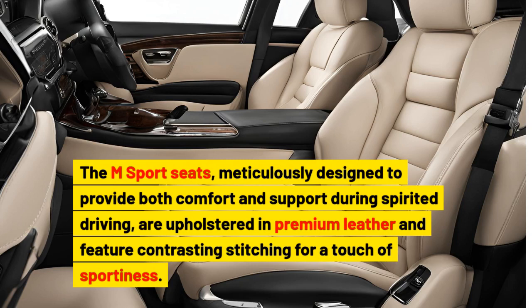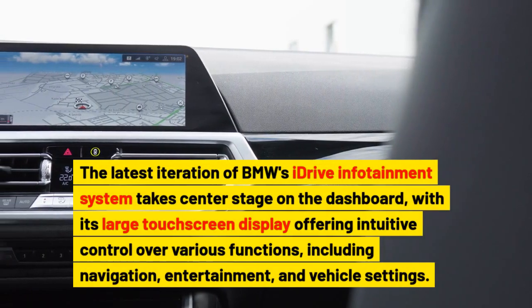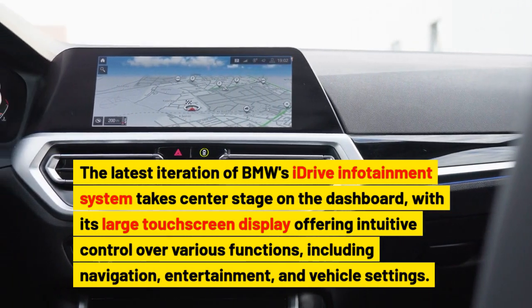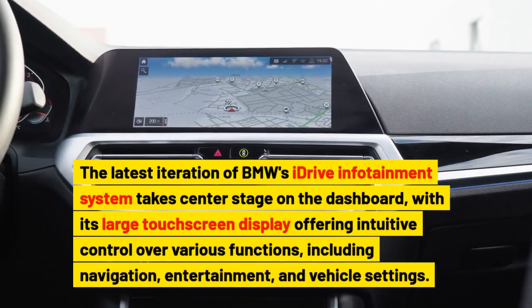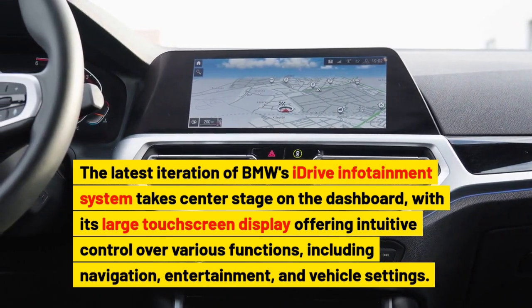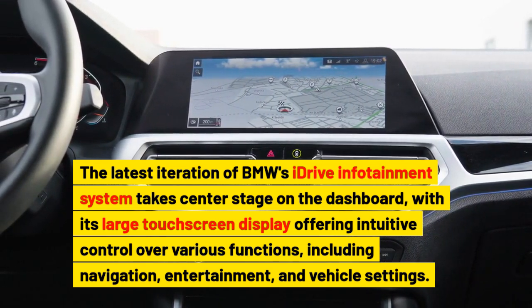The M sport seats, meticulously designed to provide both comfort and support during spirited driving, are upholstered in premium leather and feature contrasting stitching for a touch of sportiness. The latest iteration of BMW's iDrive infotainment system takes center stage on the dashboard, with its large touchscreen display offering intuitive control over various functions, including navigation, entertainment, and vehicle settings.